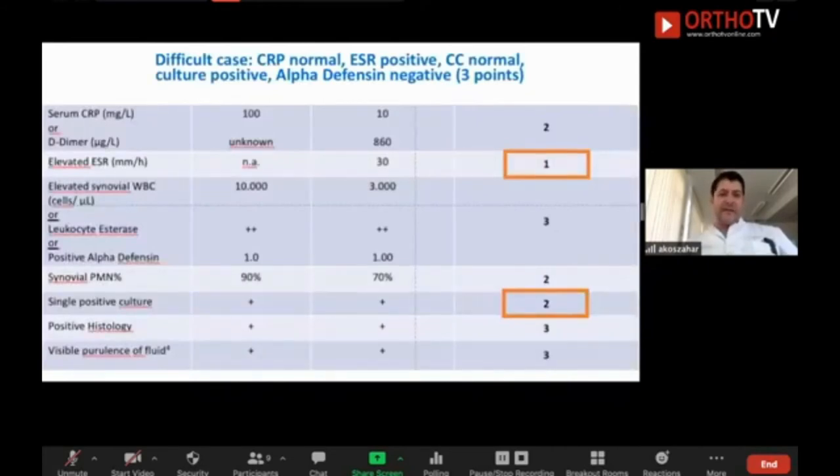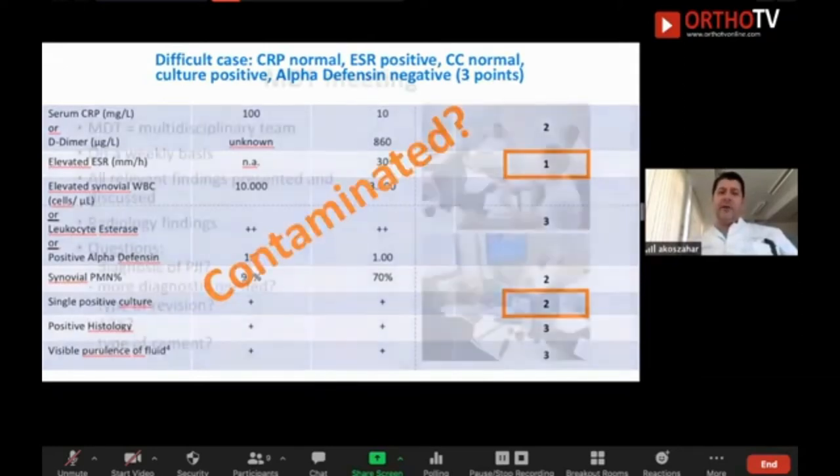The contamination scenario is interesting. Sometimes you have a positive culture but everything else is negative. In these cases you have to consider another workup because it could be contamination. And in some cases the patient has pain and a positive culture but everything else is negative — a very difficult decision: is it infection or contamination? I recommend repeating the whole workup.